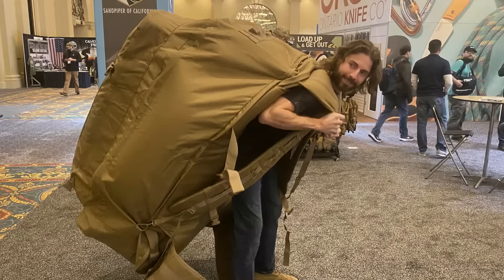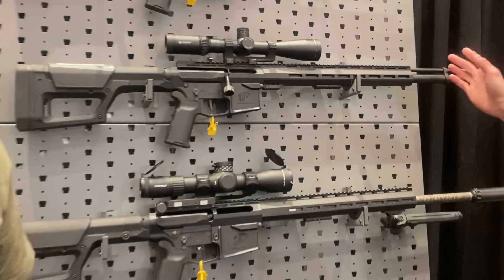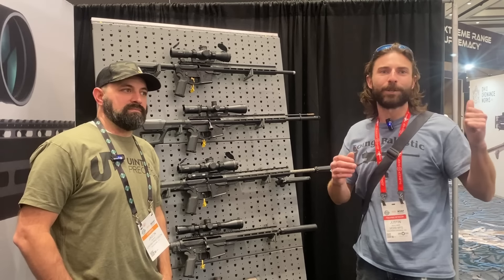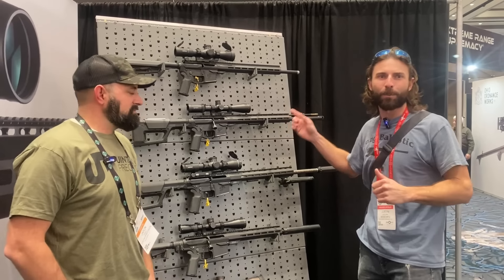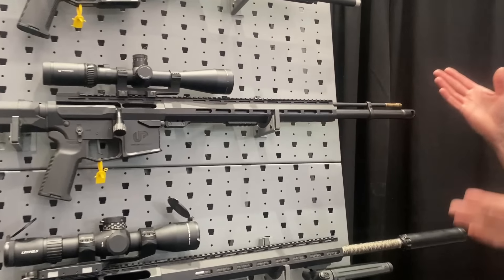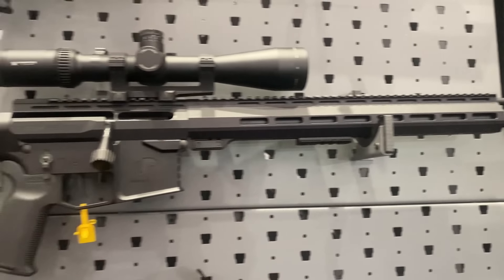They have everything from Bigfoot to backpacks, rifles that fold into a triangle, and muzzle-loading ARs. We just got done shooting Desert Tech firearms and were walking through when this thing stopped me in my tracks. I was like, what's an AR doing with a ramrod on it? So I had to ask. It is legitimately a muzzle-loading AR. So what can you tell us about this?